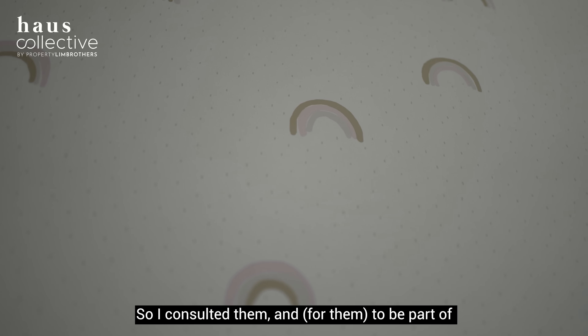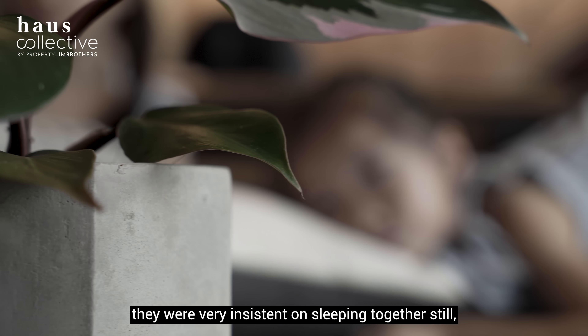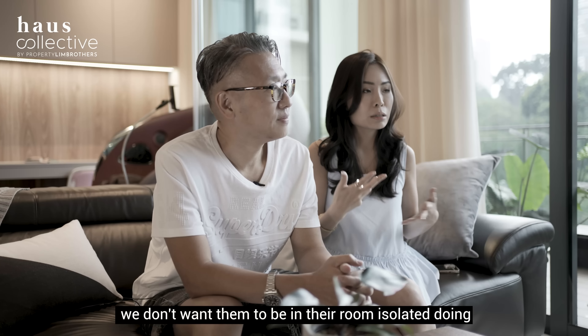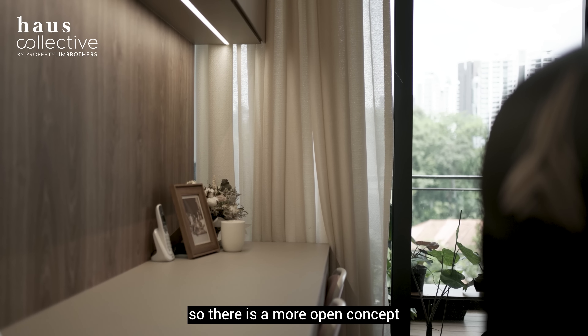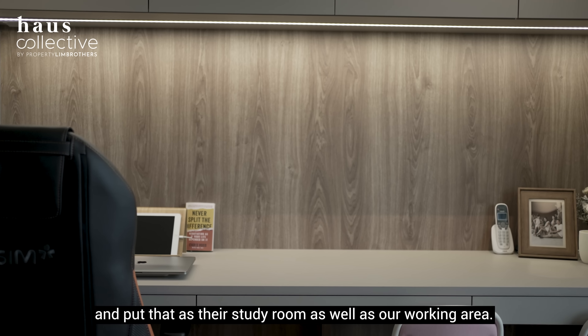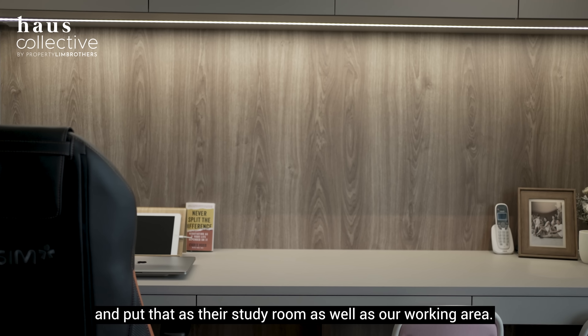For the master bedroom, we wanted it clean and simple. We went to King Living and saw this bed frame. We really love it because the lines are simple — the legs of the bed frame are just something we wanted. Something comfy, and at the same time practical. There are two side lamps for reading as well as a wireless charging table. Space and light are quite important, so in the master bedroom we have adequate light coming in.